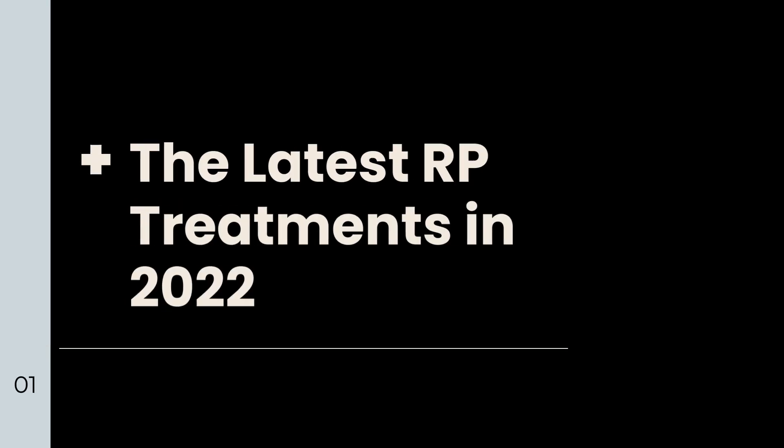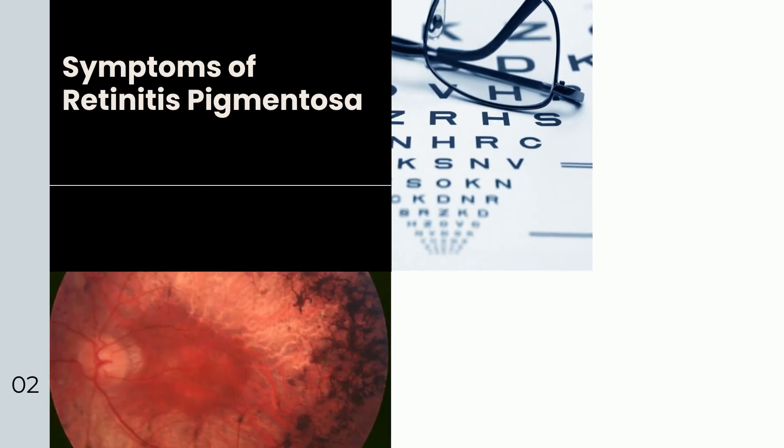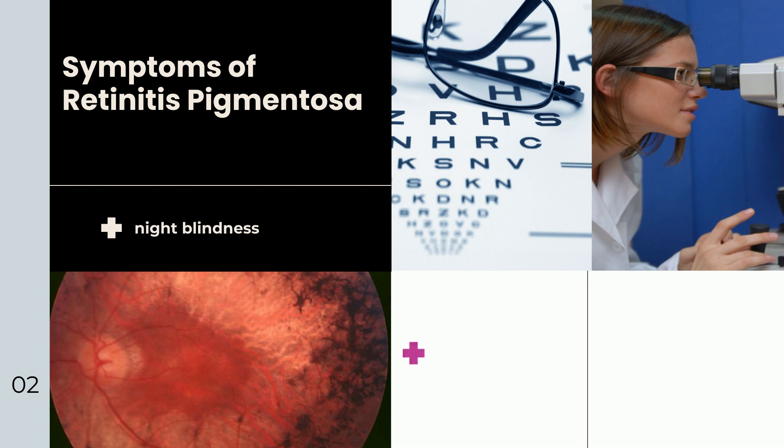RP contains a diverse group of symptoms, including night blindness, loss of central vision, and peripheral vision. Recent innovations in genomics have allowed us to identify the causative defects and to design treatments that target specific mechanisms of the disease.